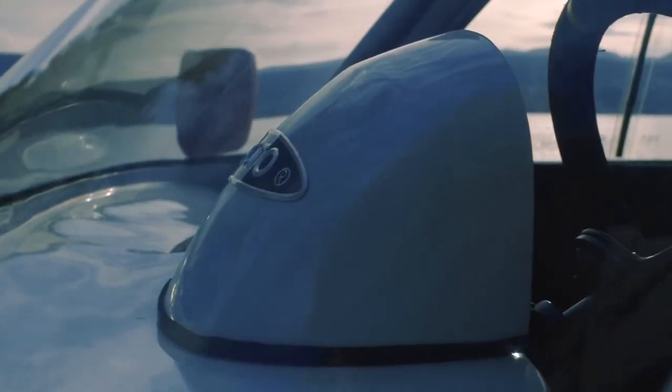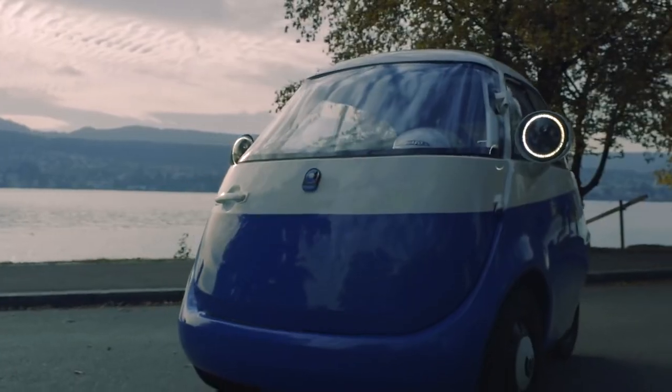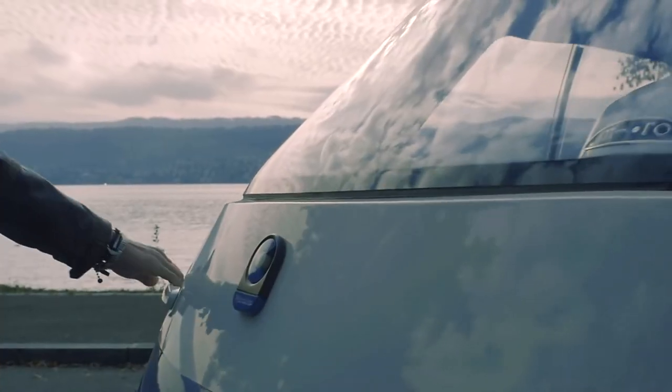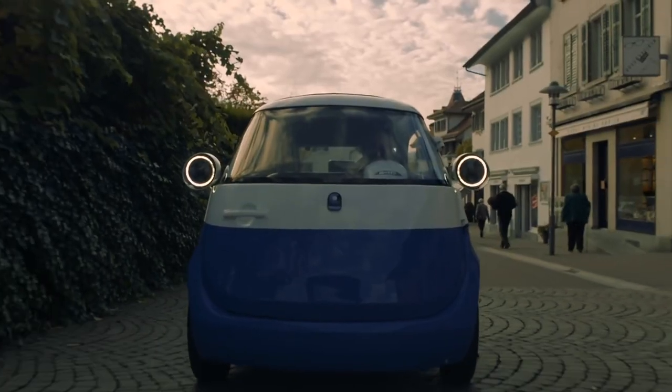It doesn't appear that they've launched the configurator just yet, but I've heard that some colors are only going to be available with certain trims. We're just going to have to wait for that configurator to go live before we do a deep dive into all the options and fun stuff.